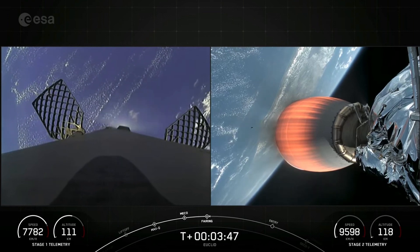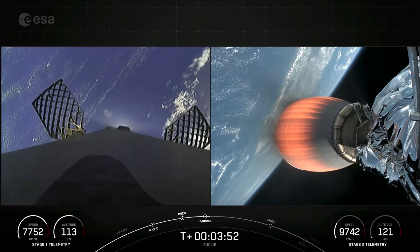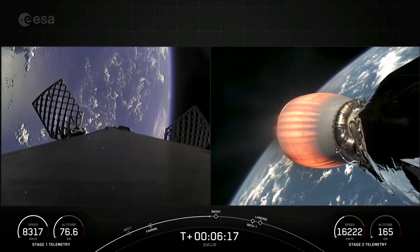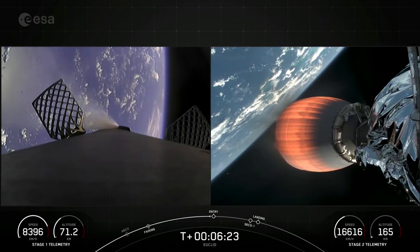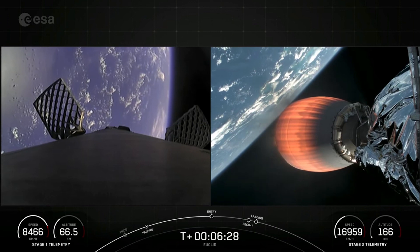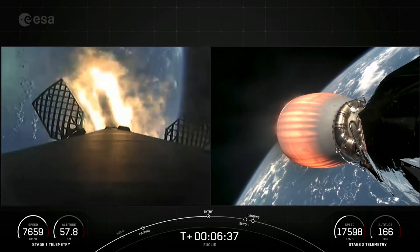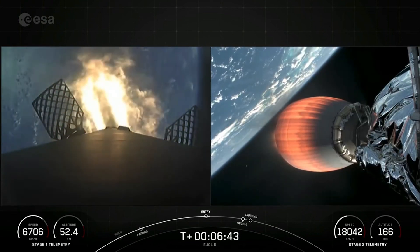Now, as I mentioned previously, both fairing halves are brand new and are now making their way back down to Earth, and will be recovered by our recovery vessel, Doug, today. You may see some white puffs on that first stage — that is nitrogen gas puffs for attitude control. Stage one FTS has saved. And there you can see the engines have reignited on the first stage on your left-hand screen. This is the entry burn with three of nine M1D engines reignited.